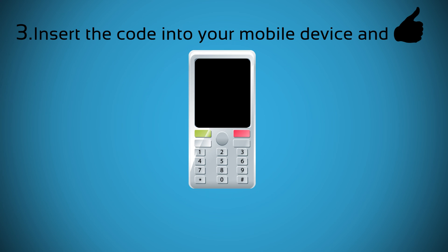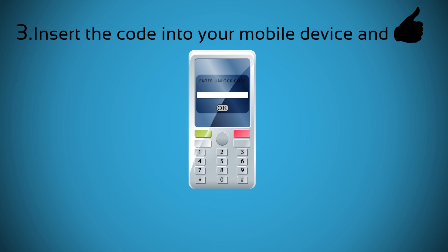Step 3: please insert another carrier SIM card and wait for your phone to ask for the unlock code. Then insert the code you receive from us and your device will be unlocked.